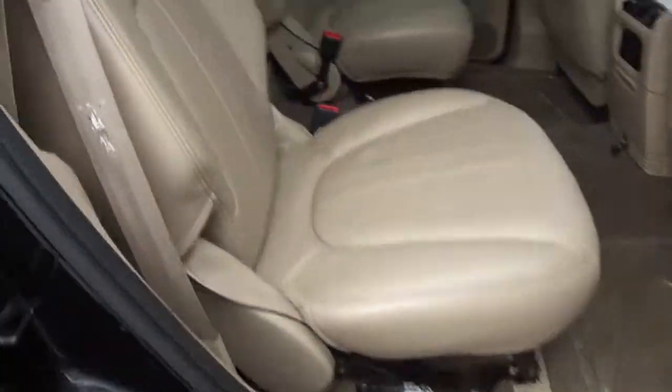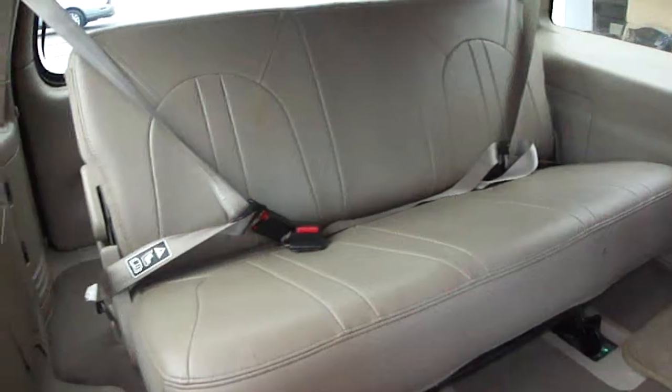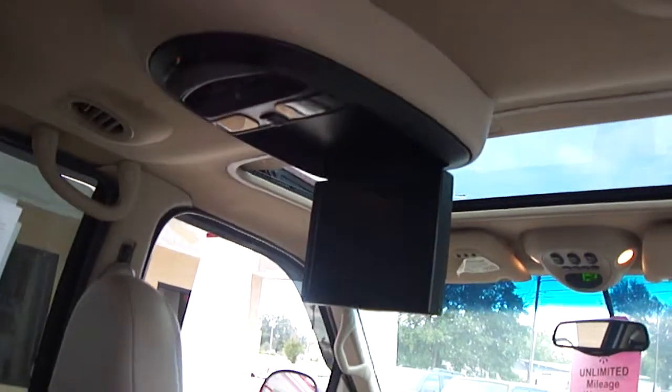In the back you've got the captain's chairs. And then you've got third row seating, where you've got seating for three. So this vehicle will take seven occupants. It's got rear air and it's got a VCR entertainment center.